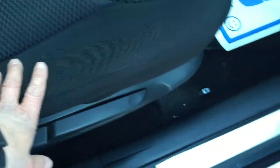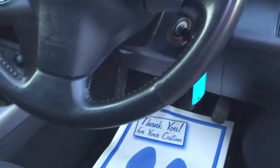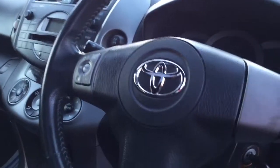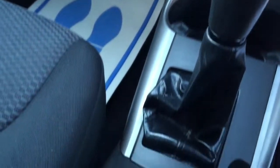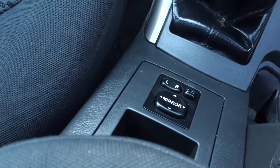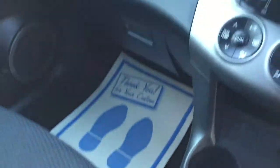Moving along to the interior, it's got a charcoal grey cloth interior. There's a center armrest on this one and a little bit of wear to the seat foam on the edge of the driver's seat. Inside we've got climate control, a CD player, five-speed gearbox, power-fold mirrors, and also a sunroof.